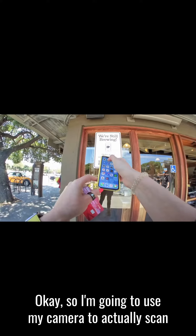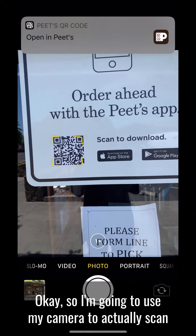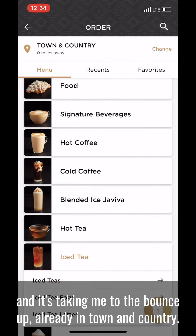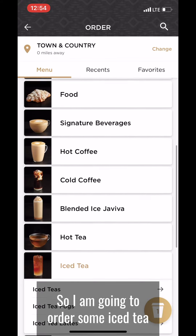I'm going to use my camera to scan it. Awesome — it's opening Peet's and it's taking me to the Peet's app already in Town and Country.